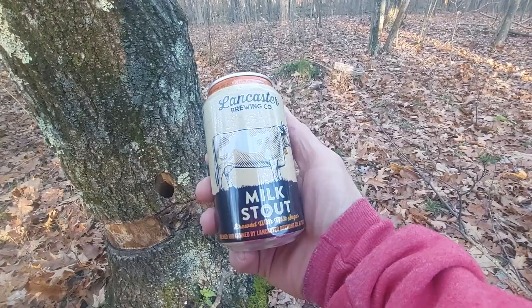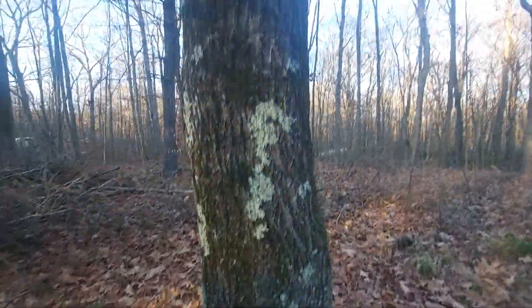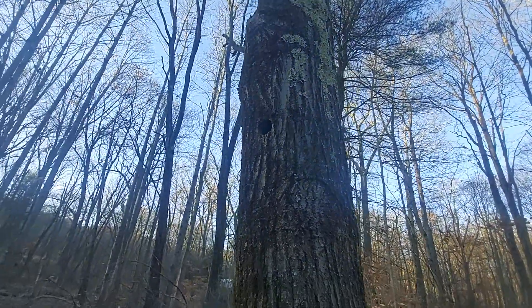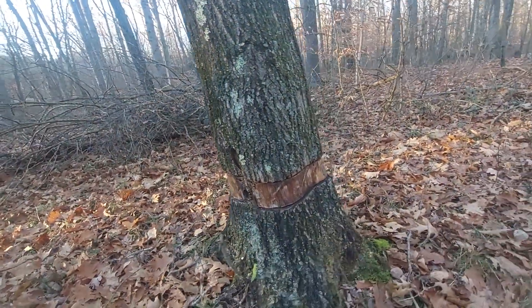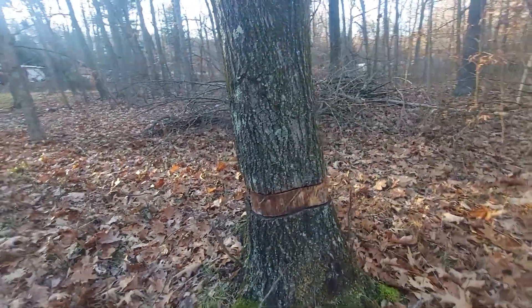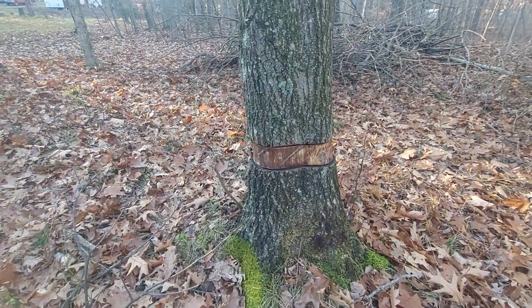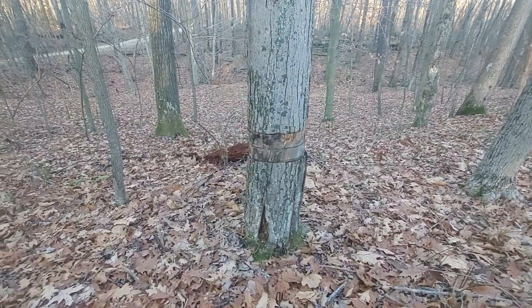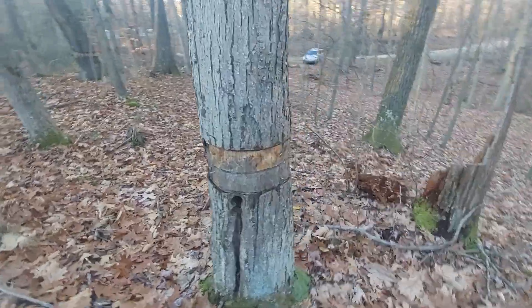Drinking some Lancaster milk stout today. I've got a couple of holes bored in it. I was experimenting with a multi-spur bit on a drill, trying to create some cavities for some wildlife. All I've really seen is spiders in there, but it also allows some moisture to get in, allows some wood rot. Some good stuff going on there. Here's another one close by. It's also girdled. This is a maple tree here. Last one was a red oak.